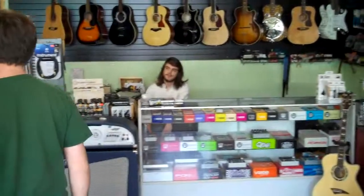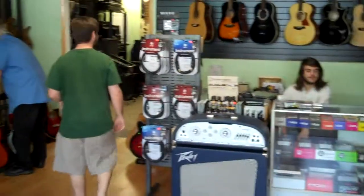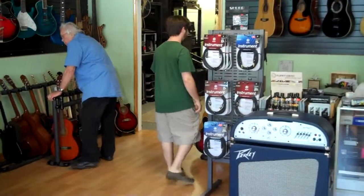Thank you for watching, folks. Please check out RelyLocalAsheville.com for promotional offers here at Guitar Trader and other wonderful establishments all around the greater Asheville area.